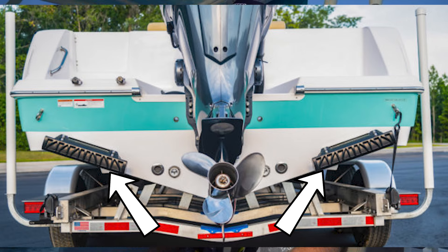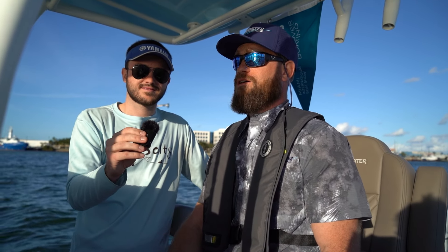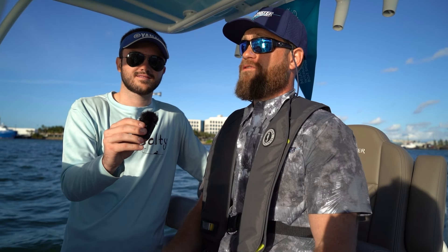It does 1,000 calculations a second and moves 100 times a second, so it's going to move faster than I can manually using trim tabs. And it just helps you keep the boat level in any conditions.